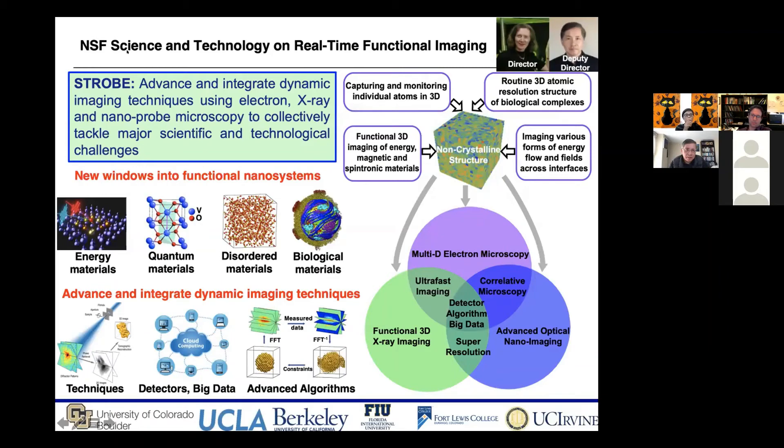Finally, I want to mention this NSF Science and Technology Center — I'm the director — called STROBE: advanced integrated dynamic imaging techniques using electron and X-ray nanoprobe microscopy to collectively tackle major scientific and technology challenges. We're trying to solve important problems in energy materials, quantum materials, disorder materials, and biological materials using new methods, detectors, big data, advanced algorithms, and machine learning. We have wonderful university collaborators from University of Colorado Boulder, UCLA, UC Berkeley, Florida International, UC Irvine, and national labs.